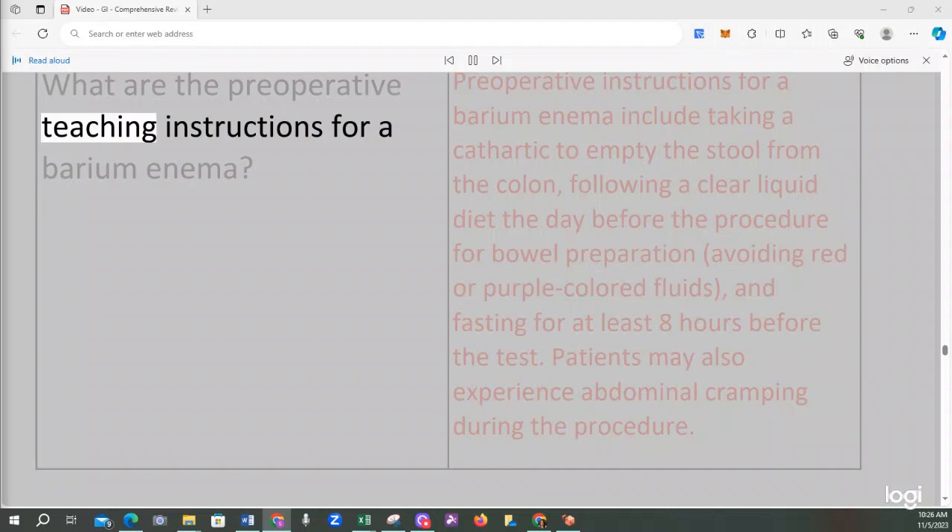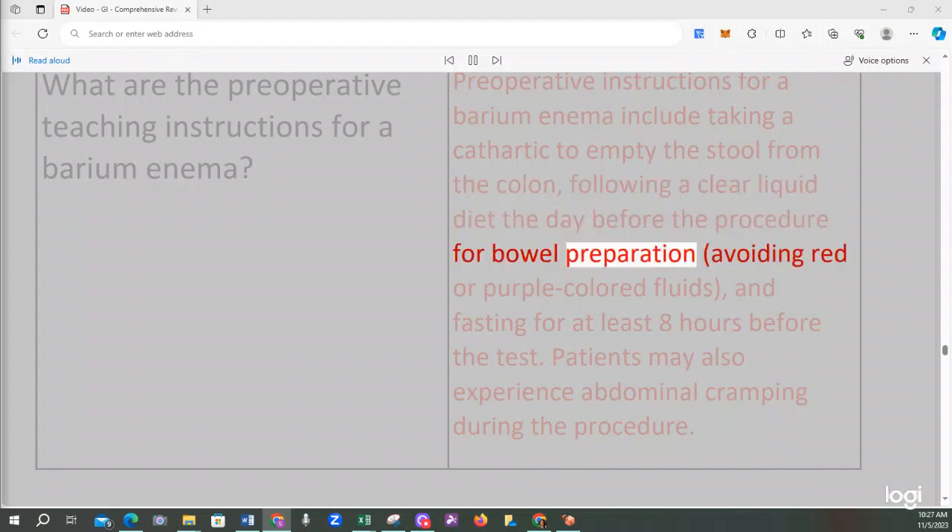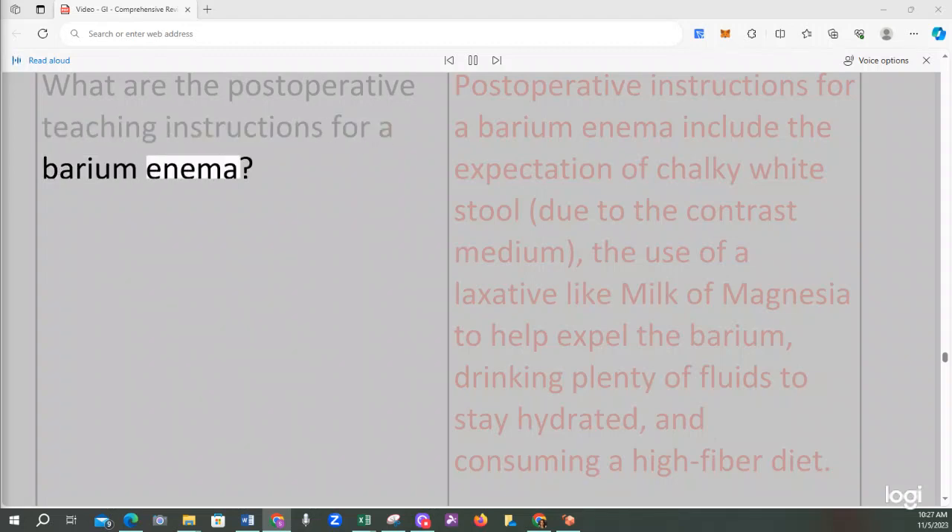Preoperative instructions for a barium enema include taking a cathartic to empty stool from the colon, following a clear liquid diet the day before, avoiding red or purple-colored fluids, and fasting for at least 8 hours before the test. Patients may experience abdominal cramping during the procedure. Postoperative instructions include expecting chalky white stool, using a laxative like milk of magnesia, drinking plenty of fluids, and consuming a high-fiber diet.